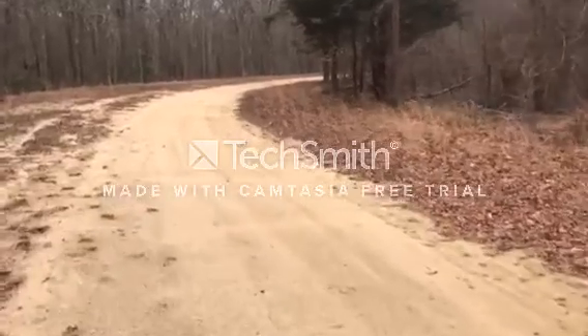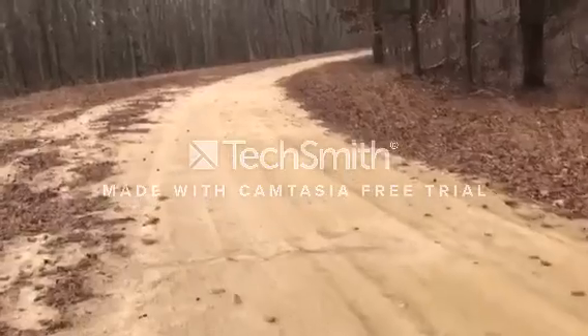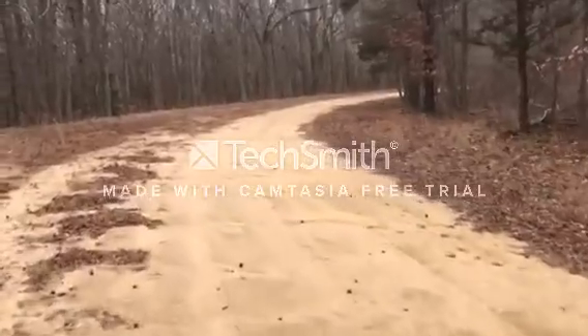We're going to head over to another stand now. I'm doing my best not to be walking in the woods — I understand not everybody can do that and not every stand is like that.